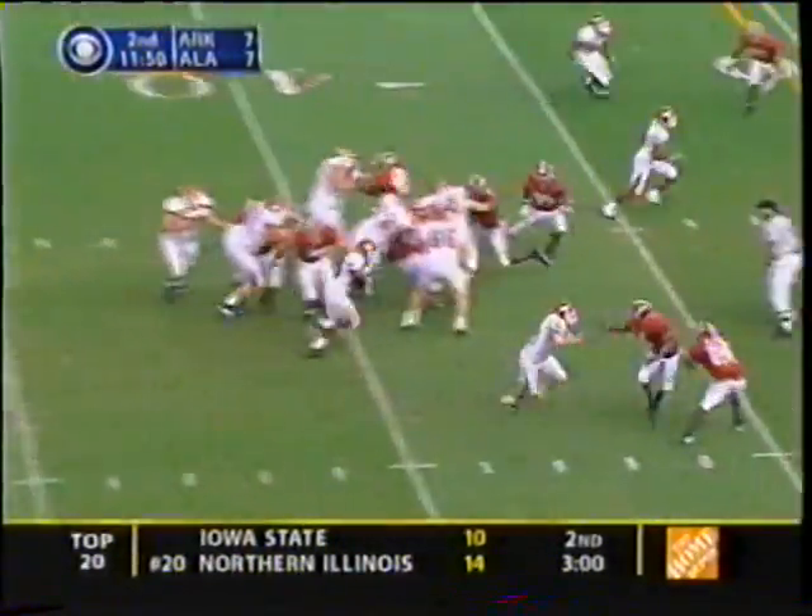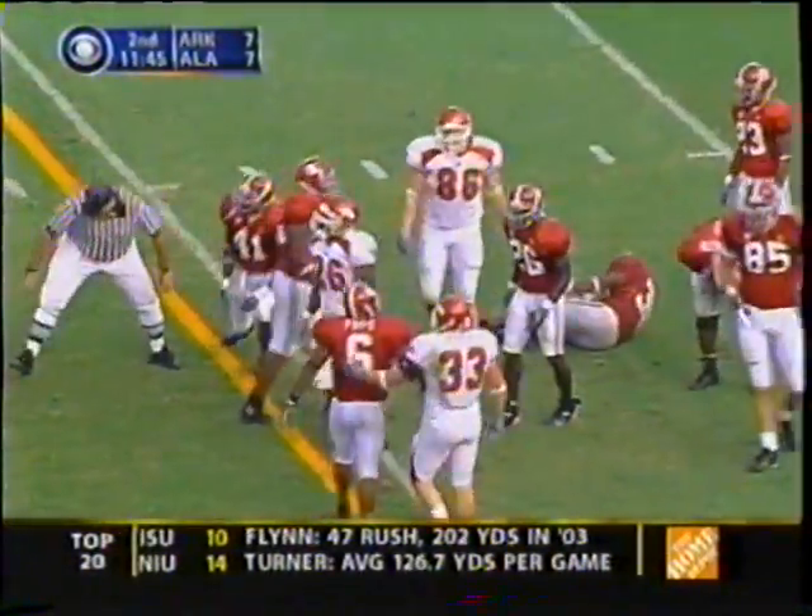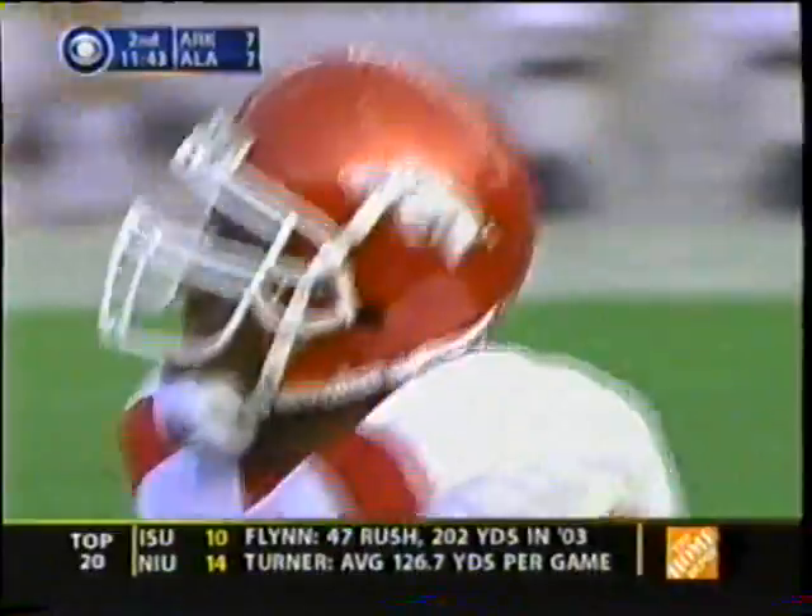Big hole for Howard down to the 30-yard line. Roman Harper after a 12-yard gain.